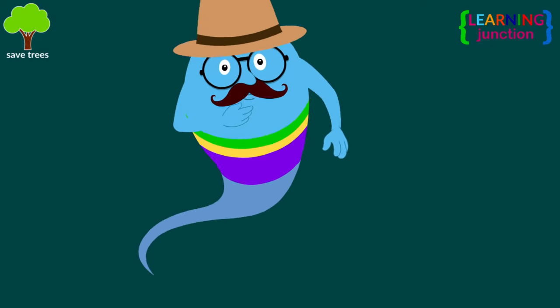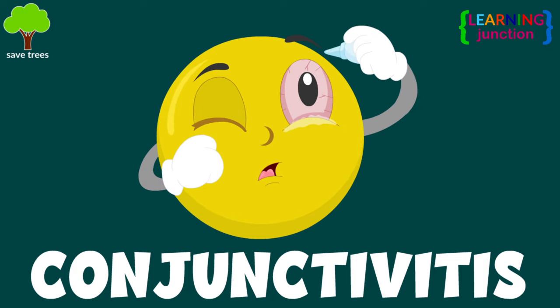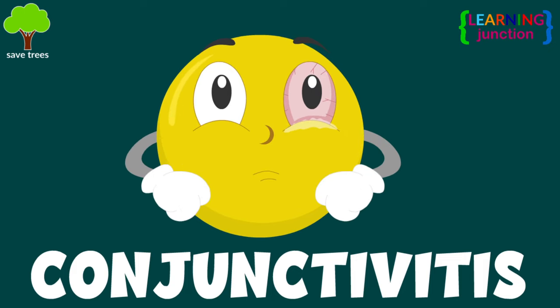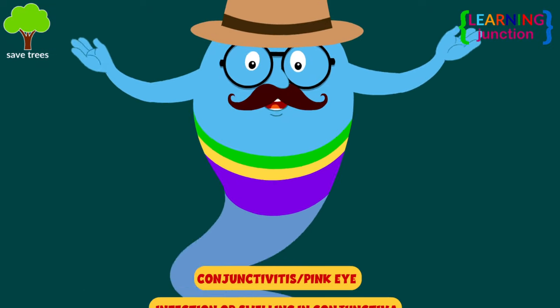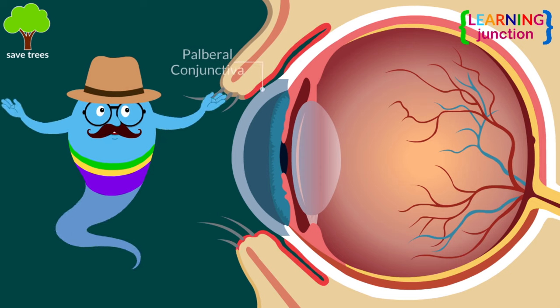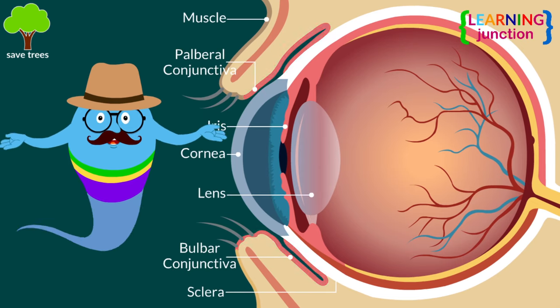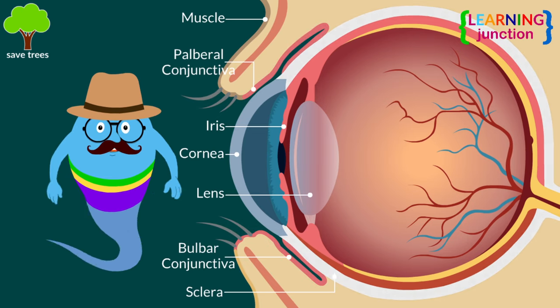Hello friends, today we'll learn about conjunctivitis. Conjunctivitis, often called pink eye, is an infection or swelling in your conjunctiva, which is a thin, transparent membrane that lies over the inner surface of the eyelid and covers the white part of the eye.